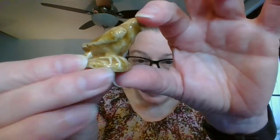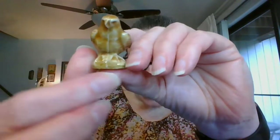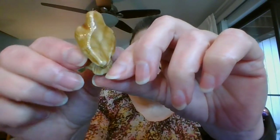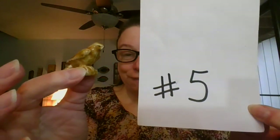The next one I have is also just a single. This one is the bald eagle. Nice detailing with the claws on that one. And this one is going to be $3 and it is number five.